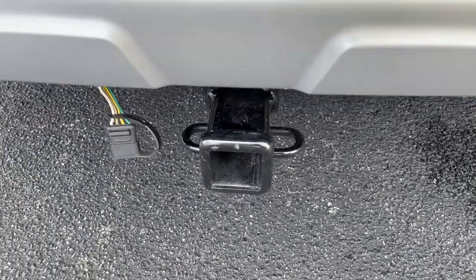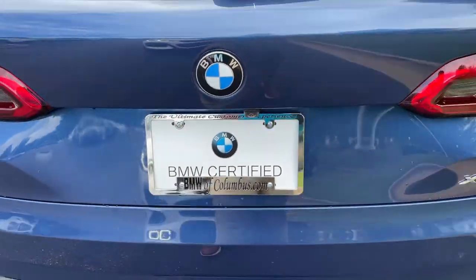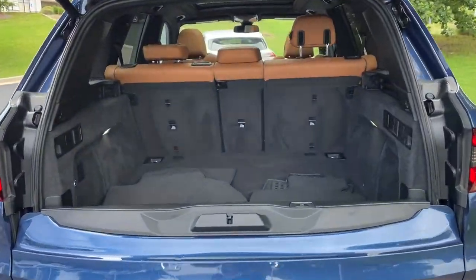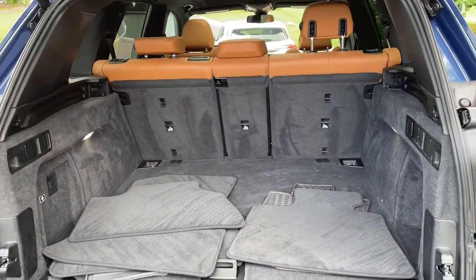It still has a trailer hitch as well. There is remote engine start capable. And then we'll pop open the trunk — power upper and lower tailgate as we hit this button here, checking out that cargo area.